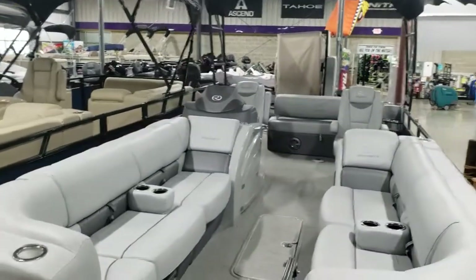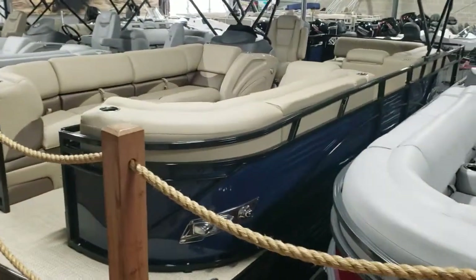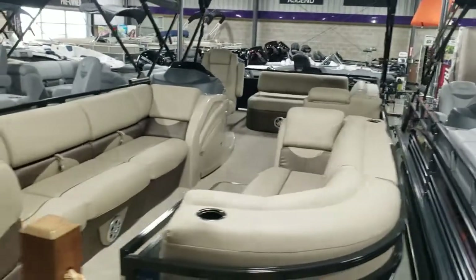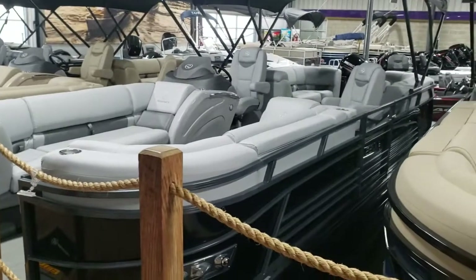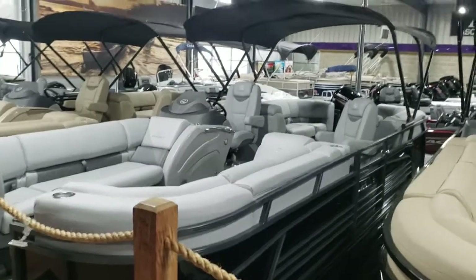They only produced this boat for a short time. Next is a 2019 250 DL3 in blue and tan with a 250. This is a unique boat as well — it's a 230 LE3 with a 150 four stroke on it.